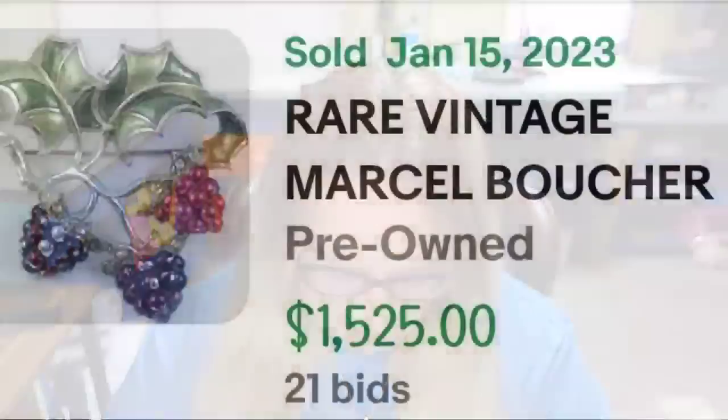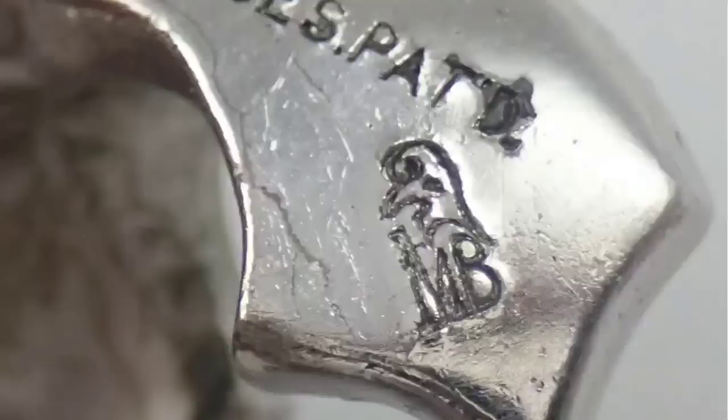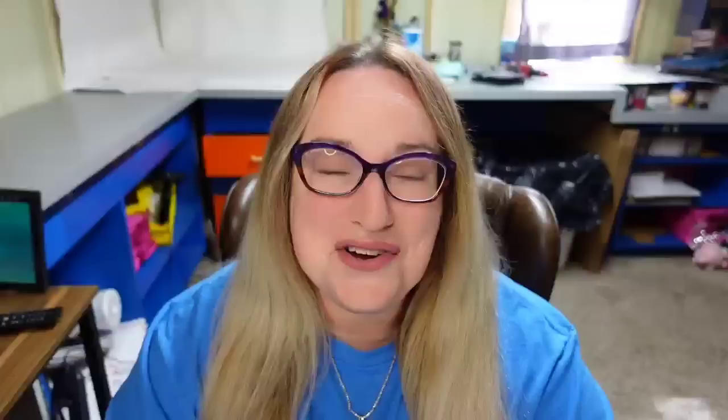Up next is another name that has come up many times. I get asked where do I find these brooches — they are rare, so I recommend estate sales, online auctions, and garage sales. This one is by Marcel Boucher. This is a rare vintage Marcel Boucher grape cluster brooch. It was an auction, got 21 bids, and sold for $1,525. Here on the back it is marked with patent pending as well as MB. Most Boucher brooches I've found are marked Boucher spelled out.